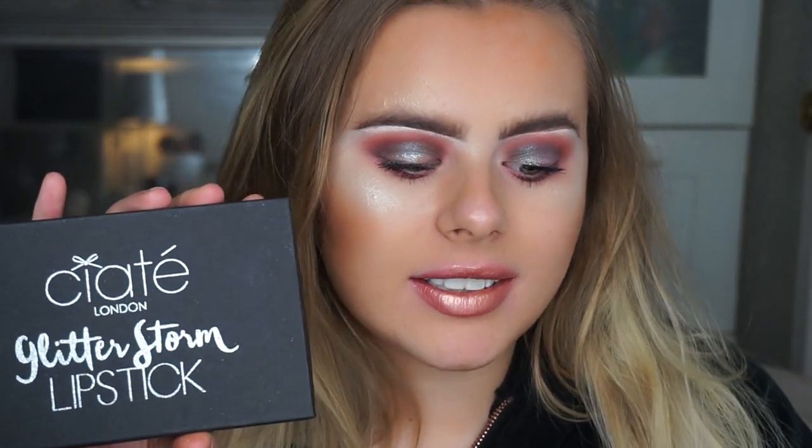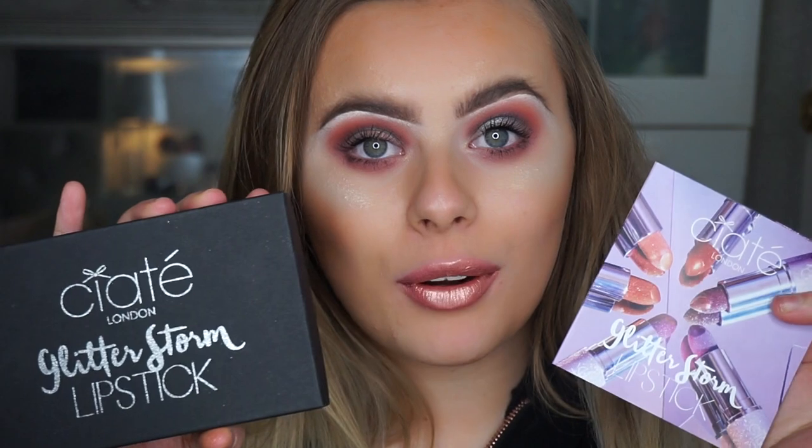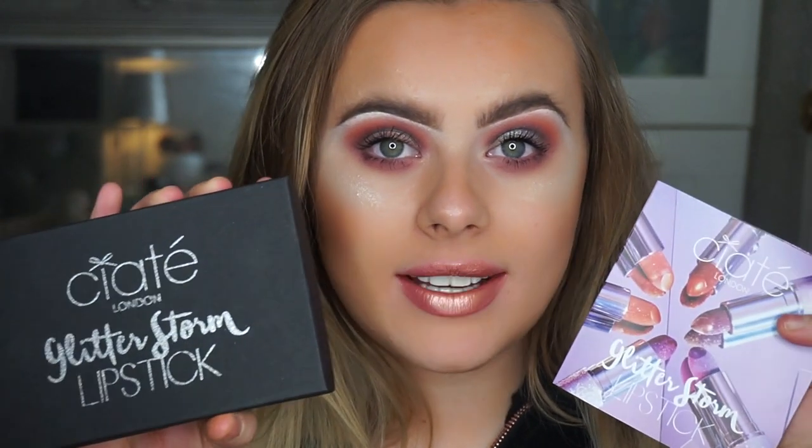Welcome back to the channel. Today I'm going to be showing you the Ciate London Glitterstorm Lipstick Collection, and I just have to say they have blown it out of the water by coming out with these products.